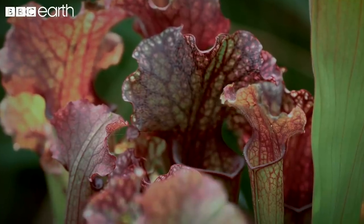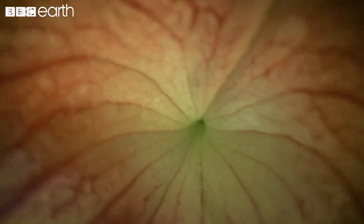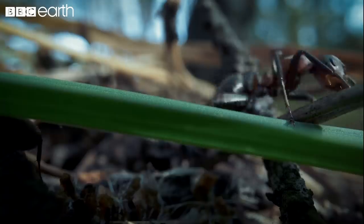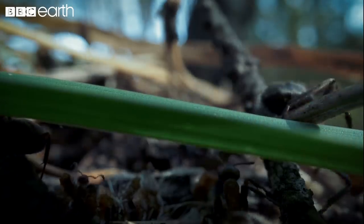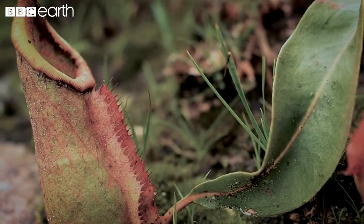Crumbly wax crystals on the plant's surface increase the chances that insects will lose their footing, whilst downward-pointing cells on the inner wall of the plant don't allow prey to gain a foothold and climb back out. For those who slip in, it's a likely one-way trip down to the plant's digestive juices, which are pooled below.